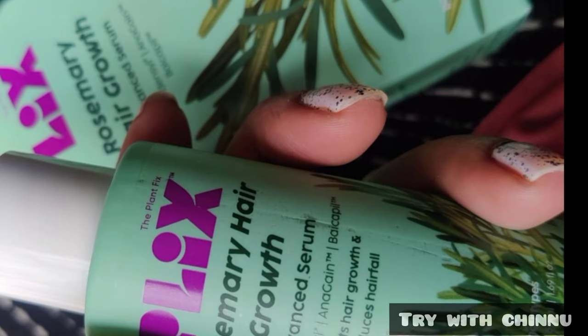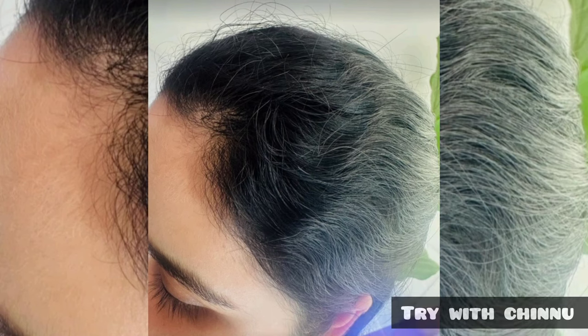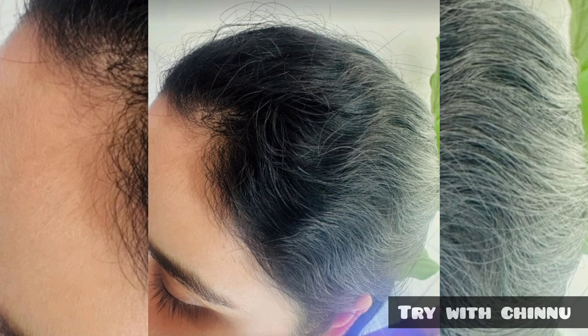It's very helpful. This product is available on Amazon and Flipkart. You can use one bottle and see an increase in your hair density within one week.